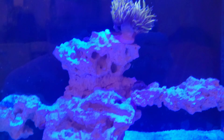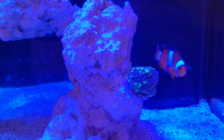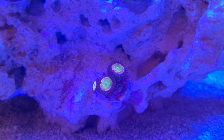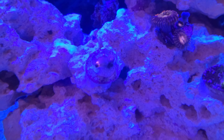The candy canes are still settling in, that's the Arapora, that's the two-clown fish. All the zoos are open, that's the Woodstocks, that is the LA Lakers, and that is the Pandora.